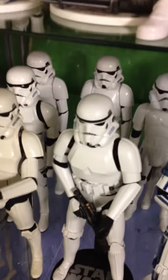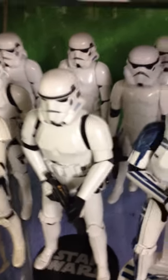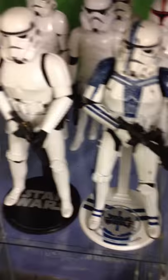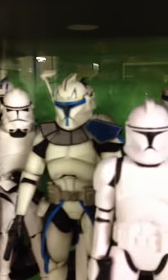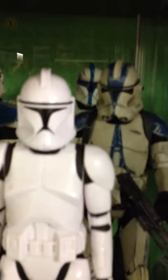Those guys are just the normal five-point Hasbro-articulated ones. Then I've got the two Sideshow Stormies and the Marmit Stormie. 501st. Later in the year we'll be able to swap out the Phase 1 Echo and Fives for the Phase 2, and I've got the Lieutenant. I keep him with the 501st because the blue is practically the same.